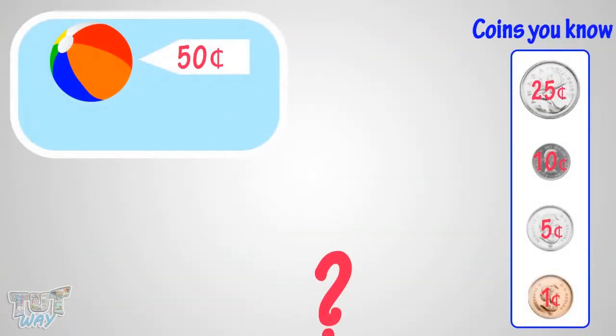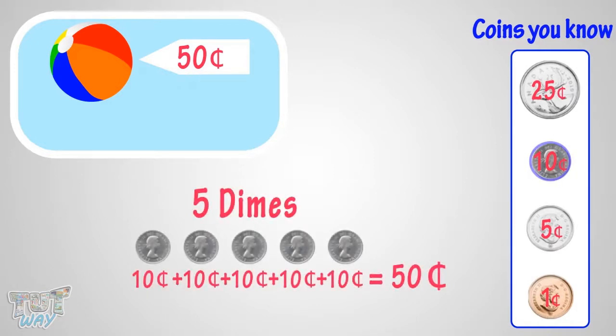Which set of coins can you give to buy this toy? Many ways can be there. You can give 5 dimes to make 50 cents.